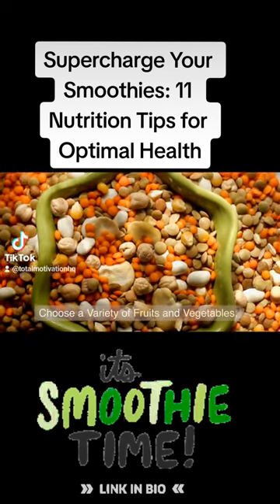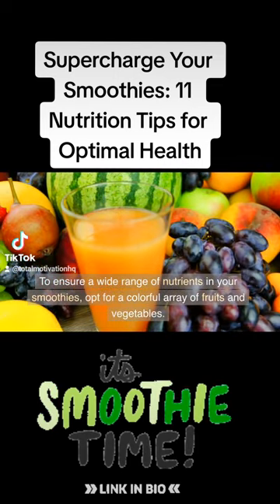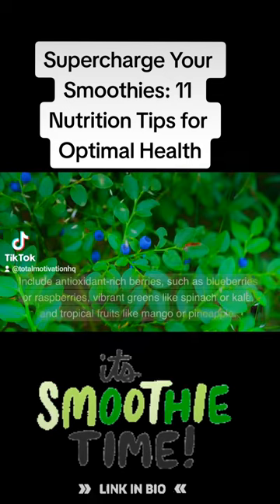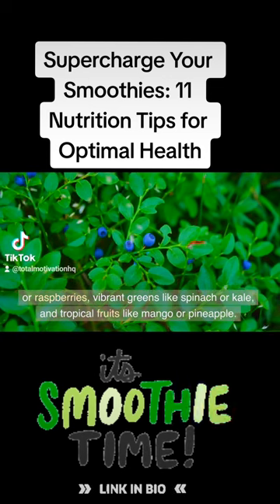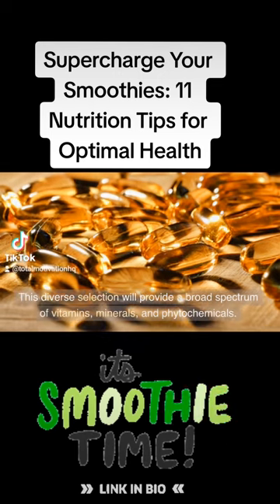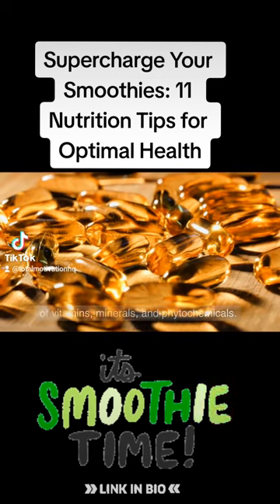Tip 1: Choose a variety of fruits and vegetables. To ensure a wide range of nutrients in your smoothies, opt for a colorful array of fruits and vegetables. Include antioxidant-rich berries such as blueberries or raspberries, vibrant greens like spinach or kale, and tropical fruits like mango or pineapple. This diverse selection will provide a broad spectrum of vitamins, minerals, and phytochemicals.